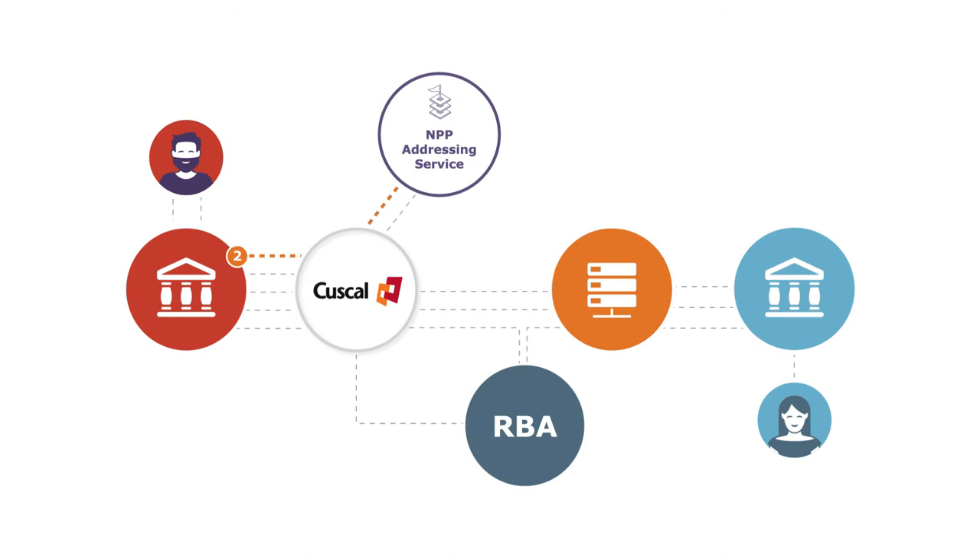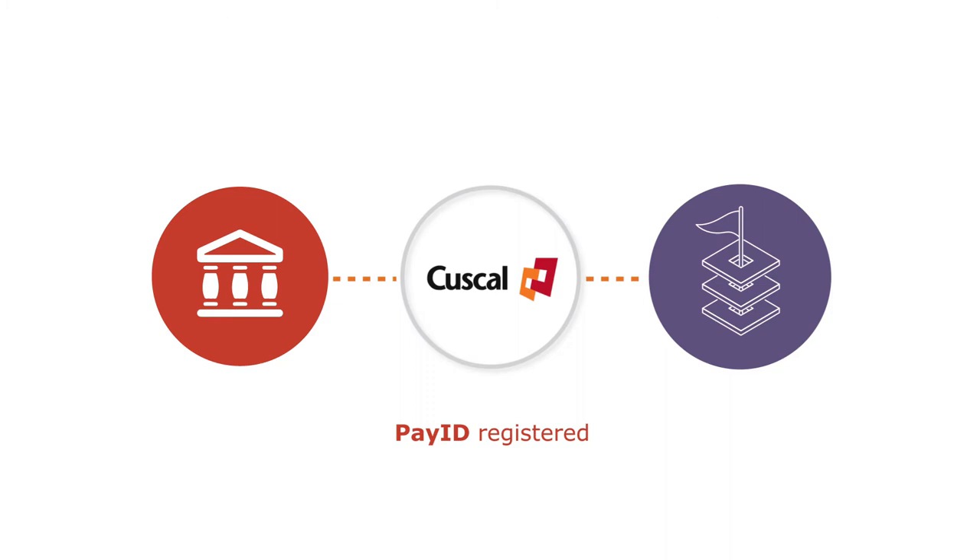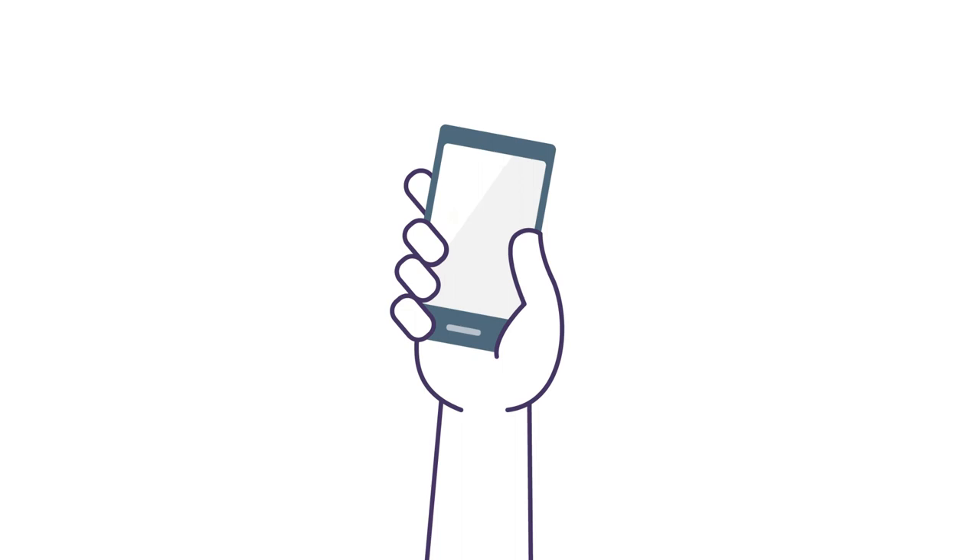Gin's bank sends a request to the Central NPP Addressing Service to check that a valid PayID has been entered. The Central NPP Addressing Service responds with confirmation that the PayID is registered. The PayID name is displayed so Gin can check he is actually paying Wendy before proceeding with the payment.